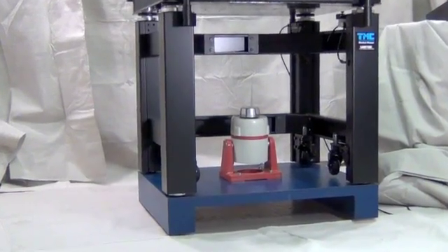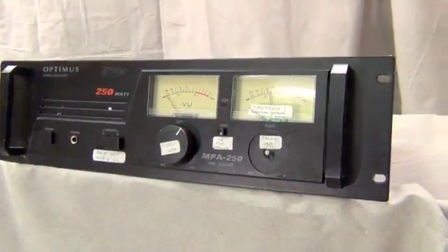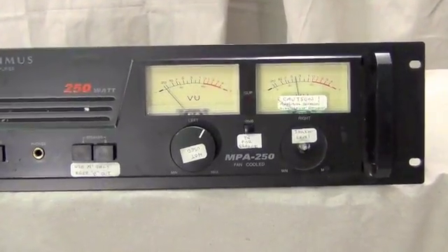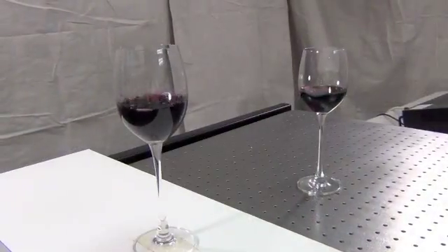We place our 63500 series lab table on a deck which in turn is driven by a mechanical shaker system, which inputs extremely high amplitude vibration to the table. By placing one glass of wine on a non-isolated shelf and